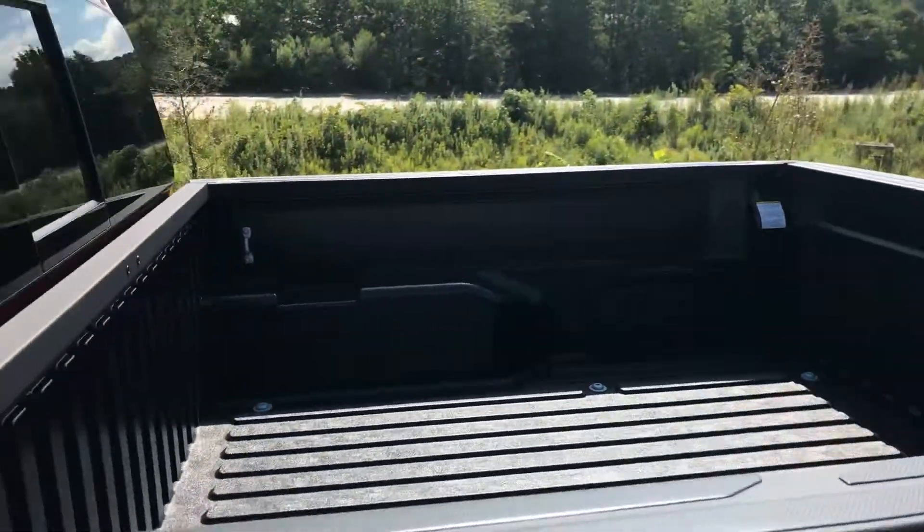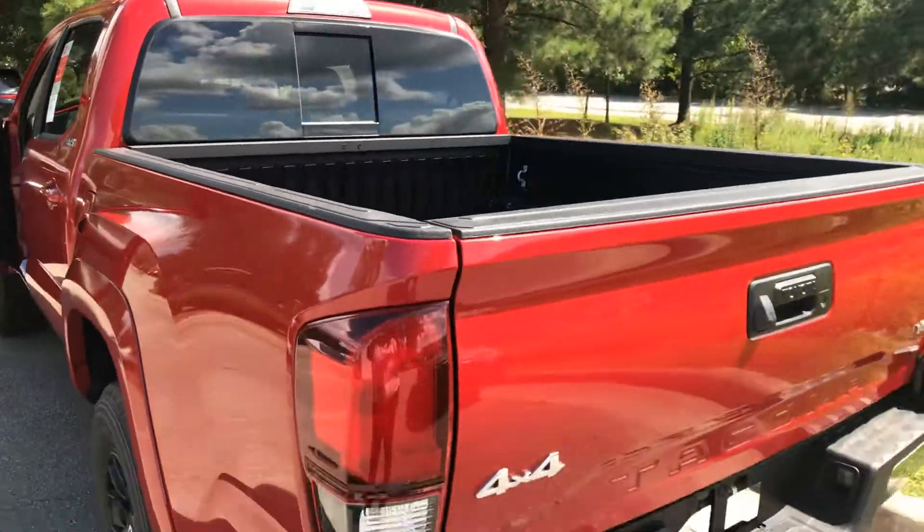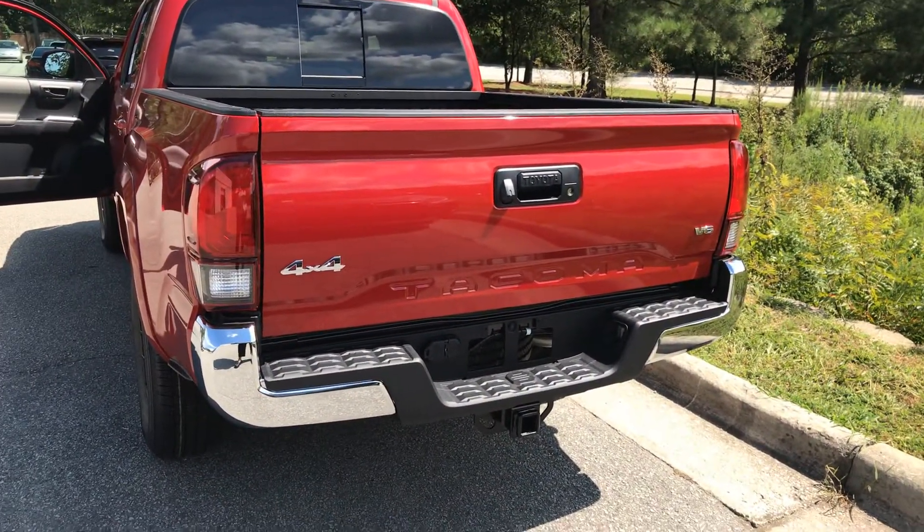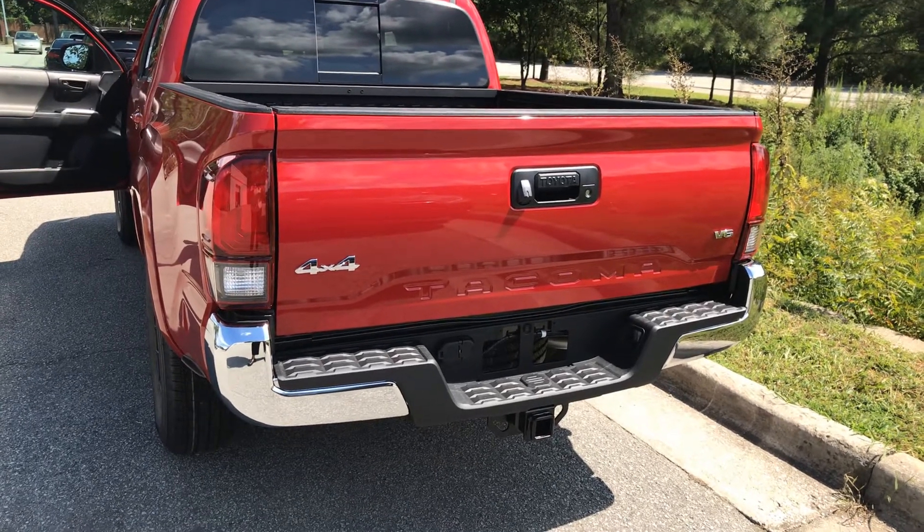Quick look at the bed. Give me a call today at 919-972-9233.